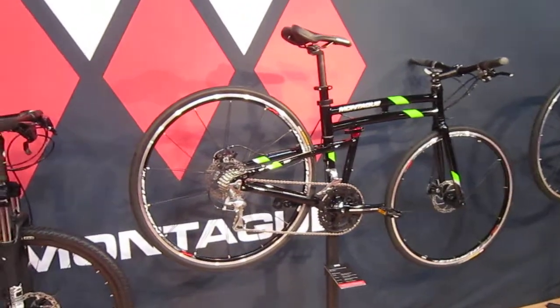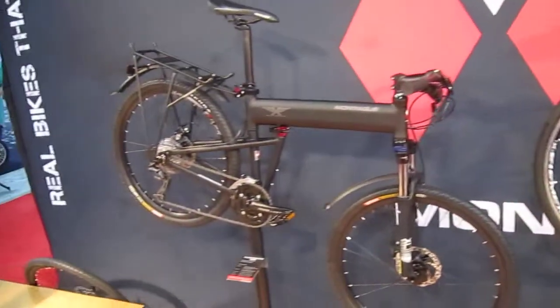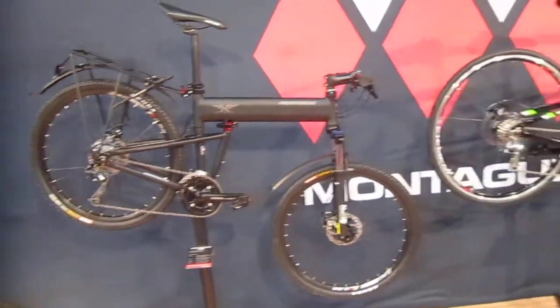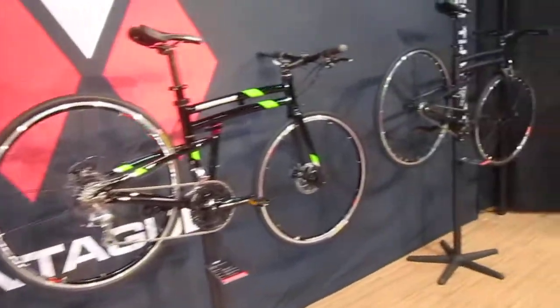Now I'm in the Montague booth, and you know how much fun I had on that Paratrooper Pro? It's been a while back, but they got some great new innovative stuff. I showed you last Interbike some of the new stuff, and let's talk about what they got now.